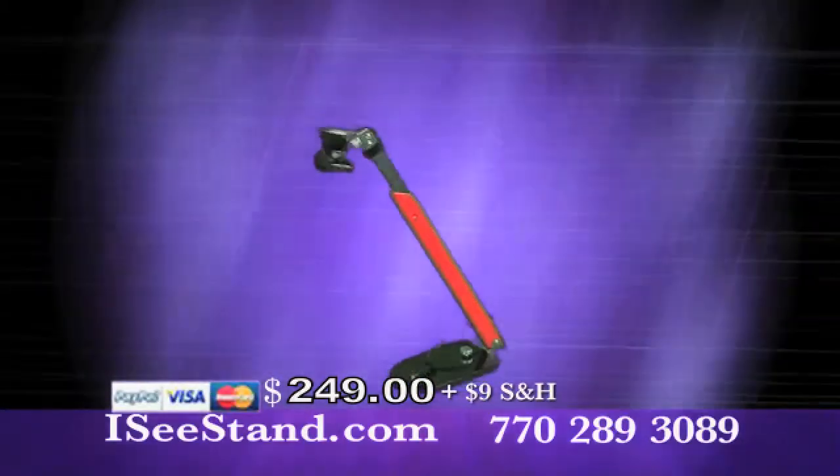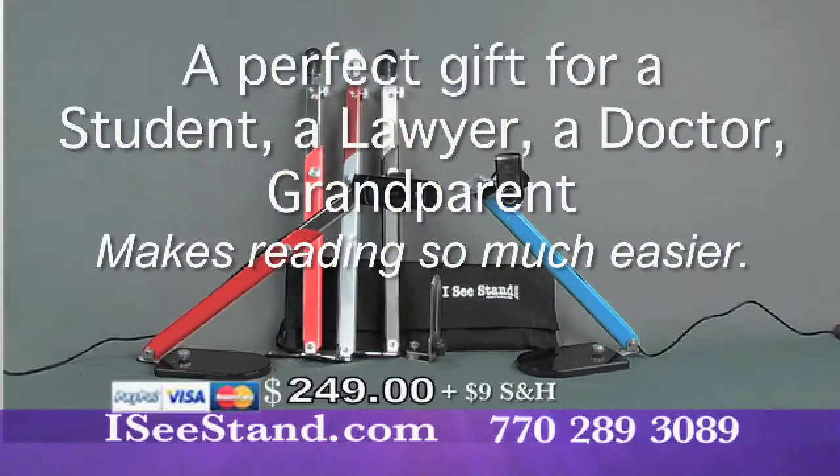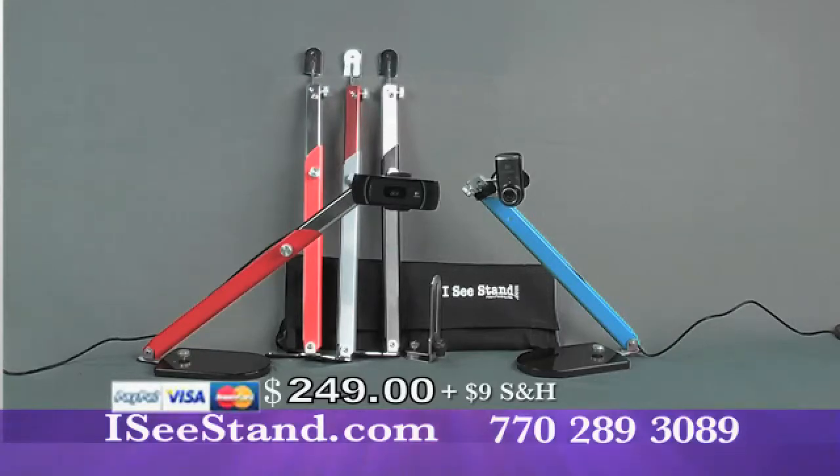The IC Stand system is the perfect gift for somebody who has everything. Makes a perfect gift for a student, a lawyer, a doctor, a grandparent. Makes reading so much easier. IC Stand system comes complete with carrying case and camera.